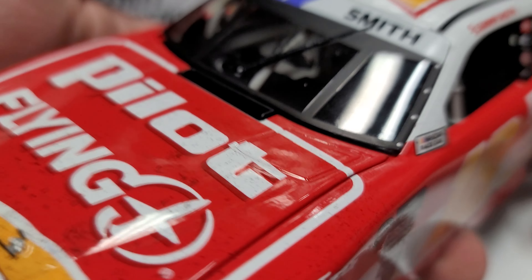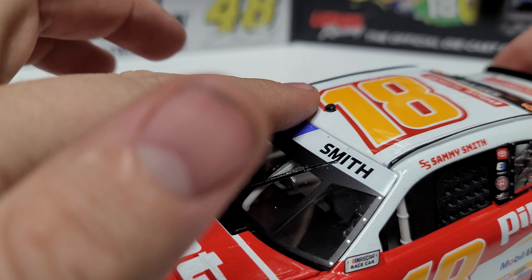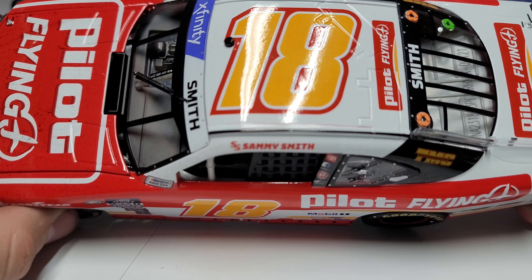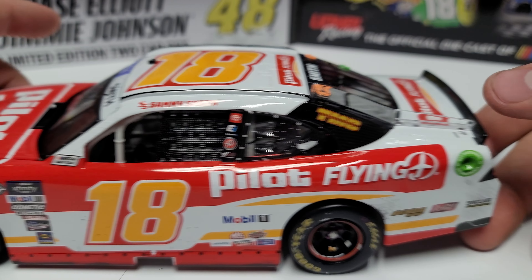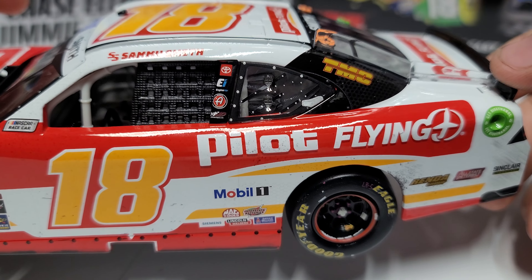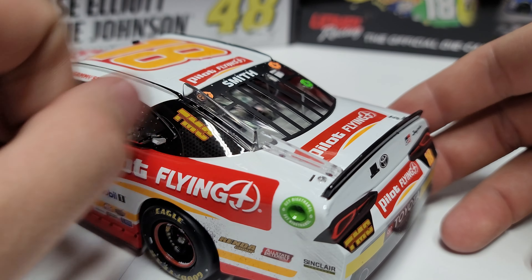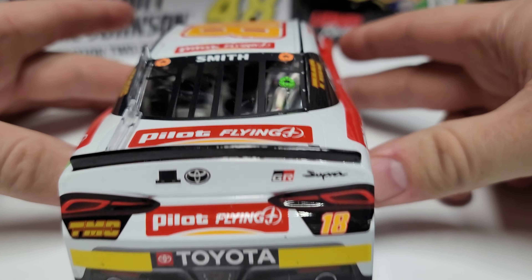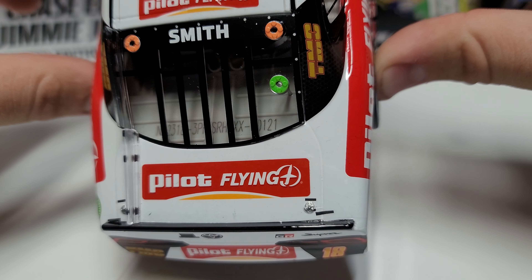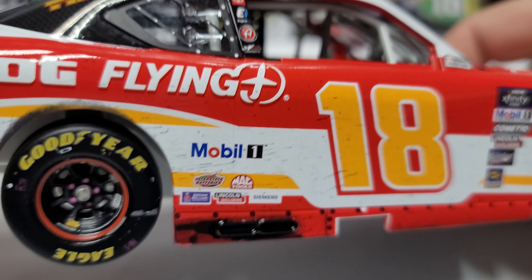The grille is pretty taped up on the left side with a couple angled pieces of tape. On the roof we've got the yellow number 18, the XFinity Series banner in purple, and the driver name Smith with a little sun visor detail. Pilot and Flying J are longtime sponsors of JRM and going back to JRM next year. TMC is another sponsor shared between Sammy Smith and Michael Annett. Moving to the rear, we've got bright yellow rookie stripes, and the DIN number is 121.